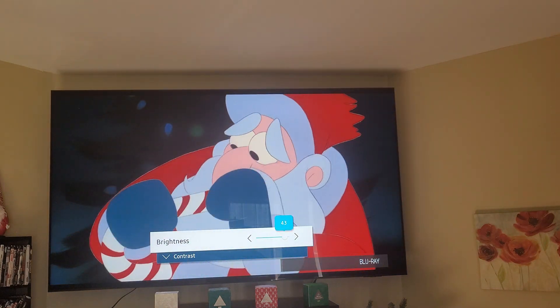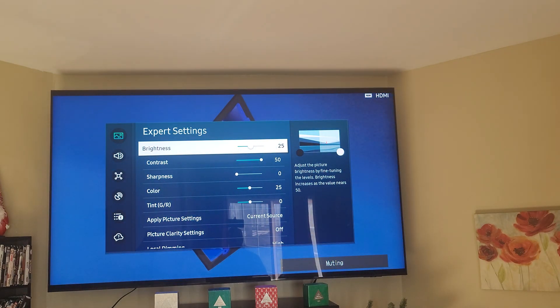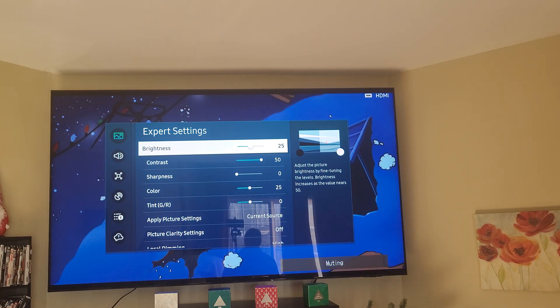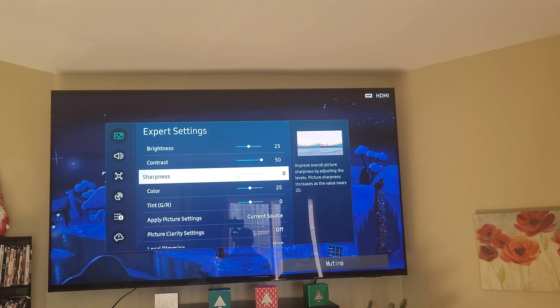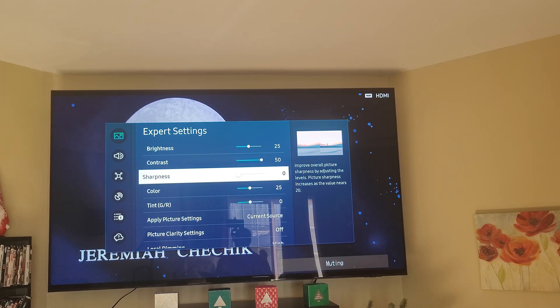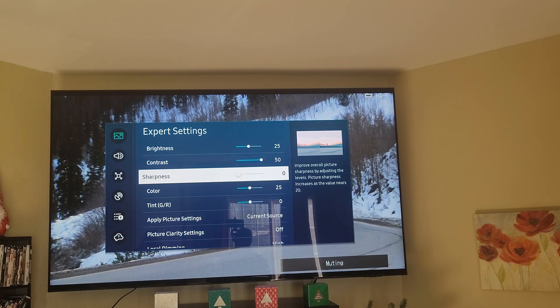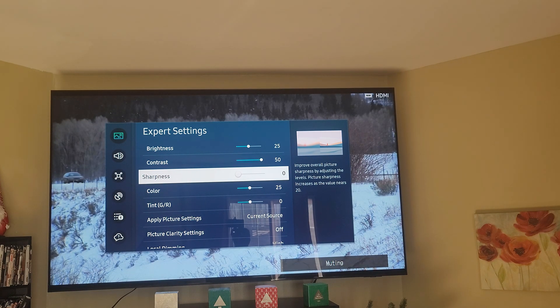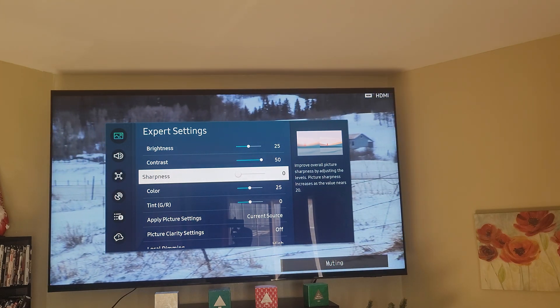For the QN90C TV, for sharpness you want to leave it at zero. When you leave sharpness at zero it looks natural. When you turn sharpness up, the background looks sharp but people's faces look really grainy — it just doesn't look natural and it looks terrible. So I keep my sharpness at zero.